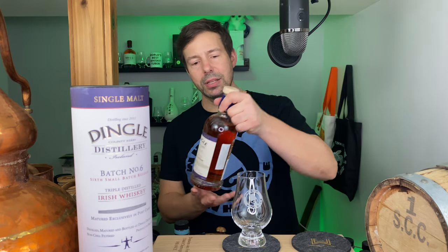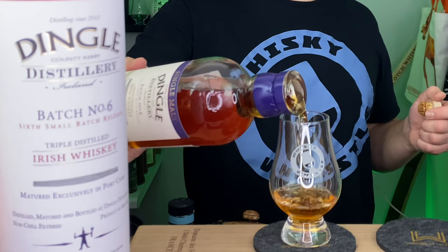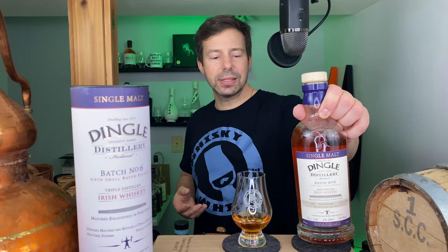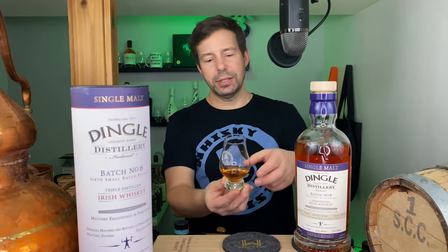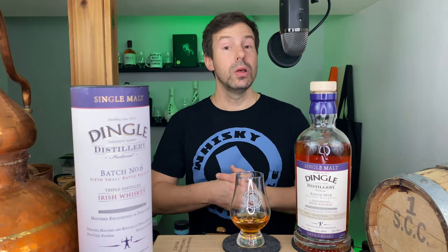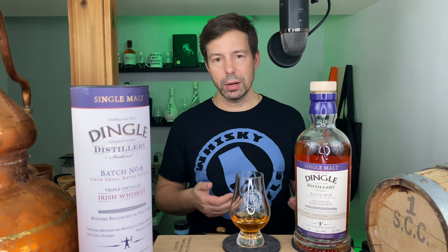Let's get this poured. Unlike ruby port casks, it doesn't have that pinkish glow, but it certainly has a bright, vibrant, goldy-orangey hue to it — very nice. On the channel we'll look at the color, check out the legs, and then get into the nose, the palate, and the finish, neat and then with water, and give it a Whiskey Whistle score.